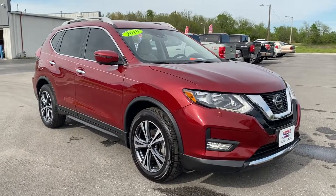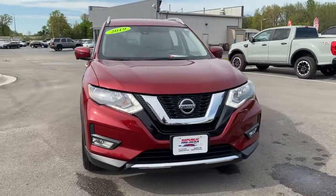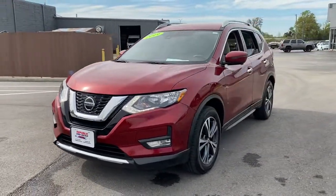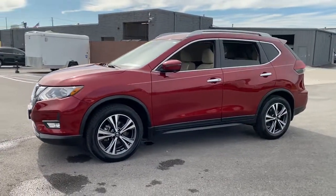You just found the 2019 Nissan Rogue. This vehicle still has fewer than 35,000 miles on the clock, so it won't last long. This feature-rich Rogue adds confidence and convenience to everyday life.